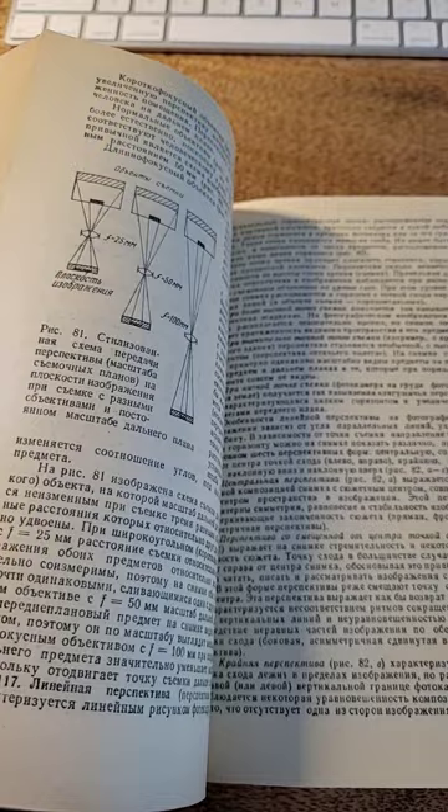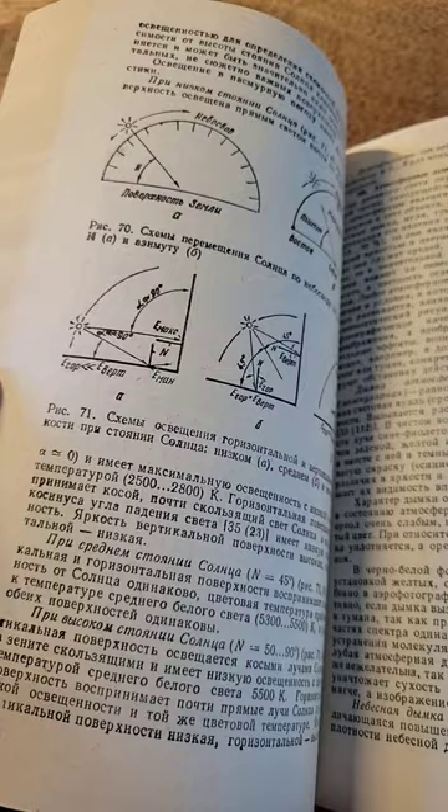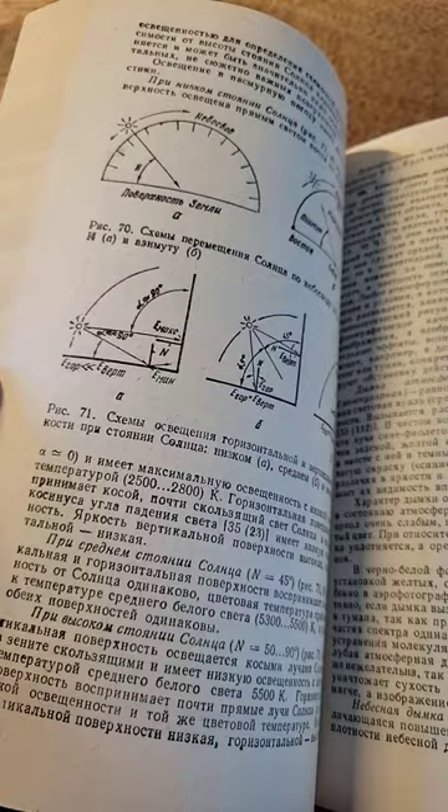A bunch of technical details and graphs. Quite ugly. But it's surface of earth, sun position, different looks. So yeah, it's quite detailed. Guys spent a lot of time putting it together. And it's very simple.